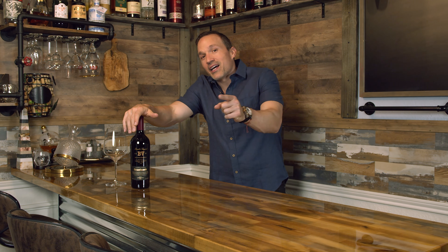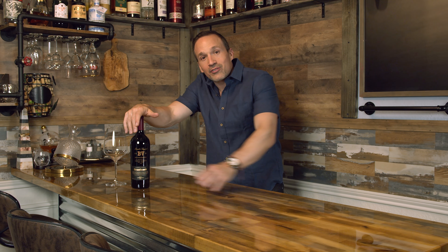So I want you to sit back and relax, pour yourself something nice to drink, and let's enjoy this 2019 Cabernet Sauvignon from Beaulieu Vineyard together.